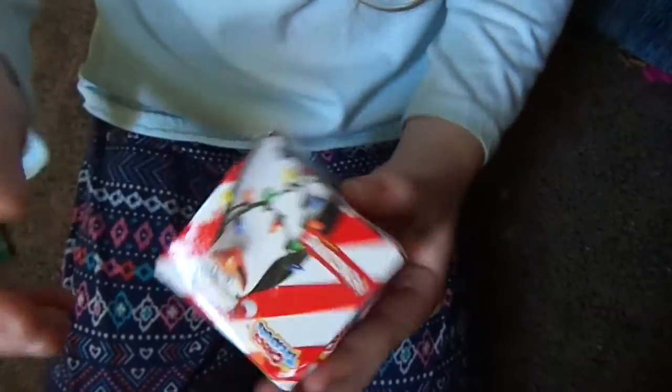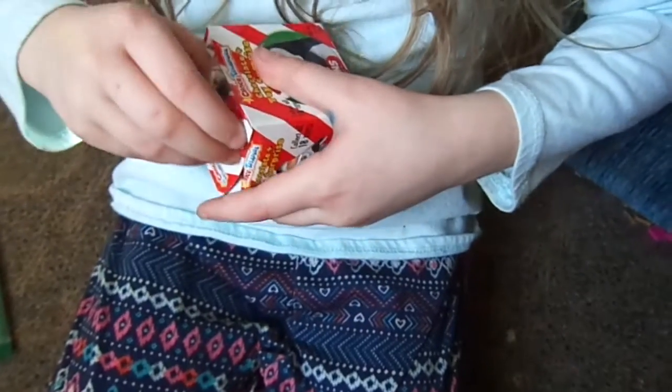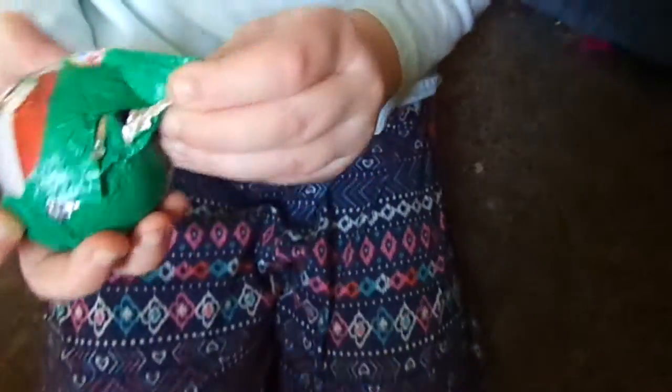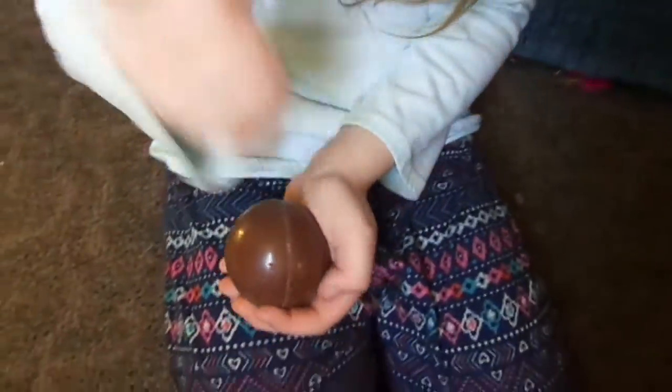How do we start opening this? Not that way. There's tape on it. It's ruining my life. It will take a long time to open it.